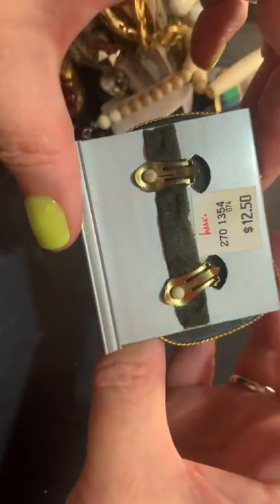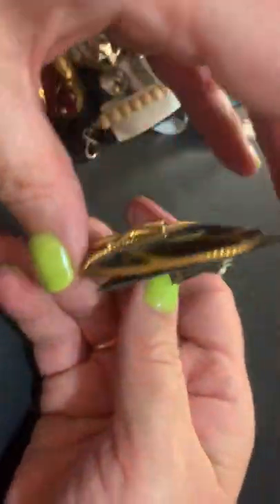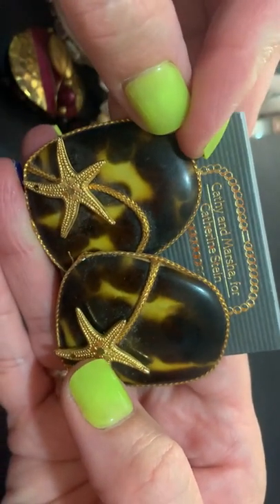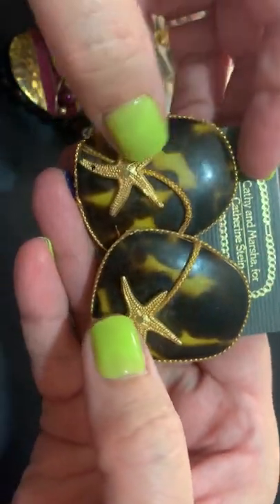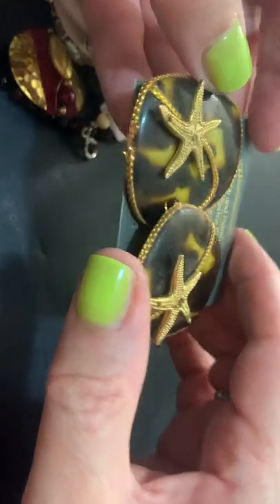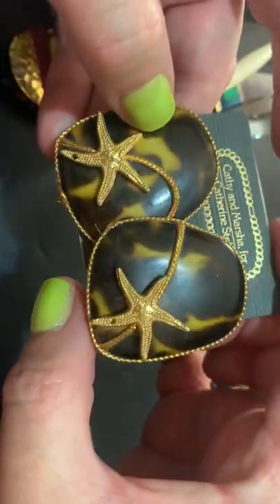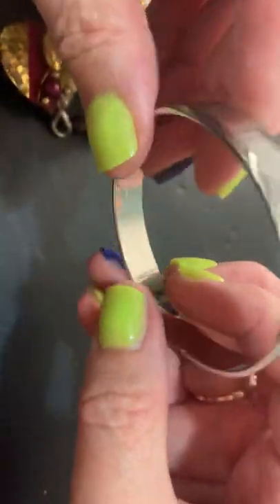Ooh. This is also from Hesse's — it's Kathy and Marsha for Catherine Stein. I don't know what this is, some sort of plastic. They look kind of hand-assembled. Not bad. Getting a lot of big earrings. This looks like a Monet — and yes, it is. Sorry for the glare.